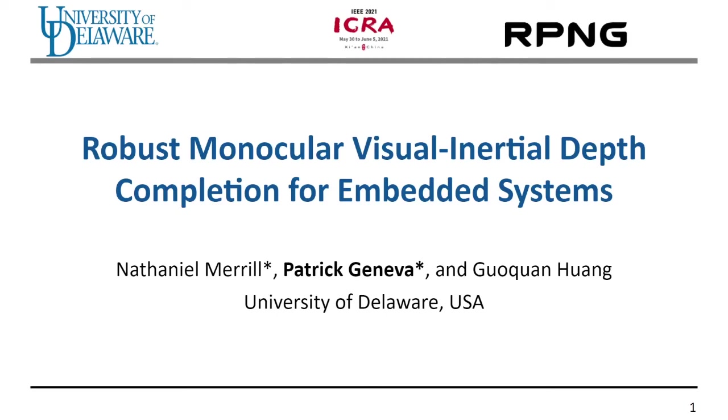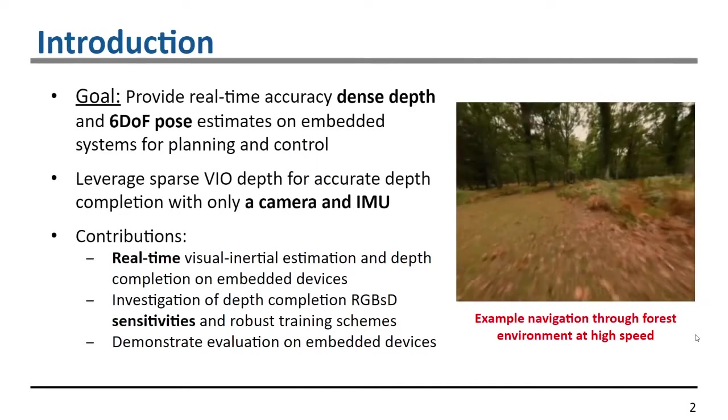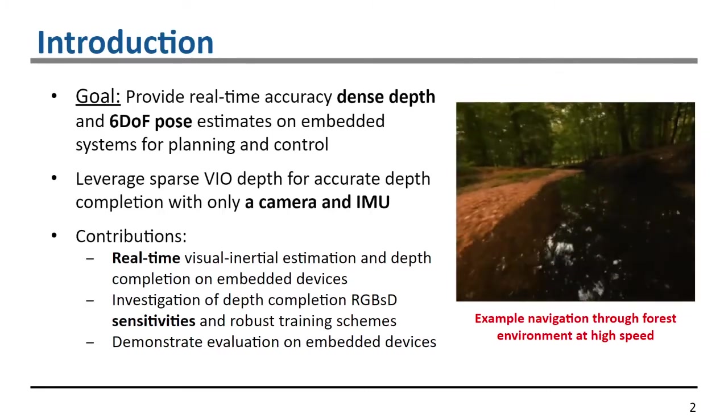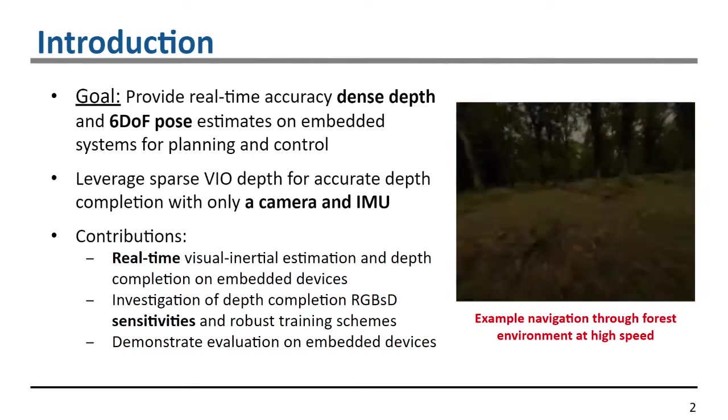Hi, my name is Patrick Geneva and today I'll be presenting our work entitled Robust Binocular Visual Inertial Depth Completion for Embedded Systems. The goal of this work is to provide a real-time and accurate dense depth and six degree of freedom pose estimates on an embedded device for downstream applications such as planning and control.